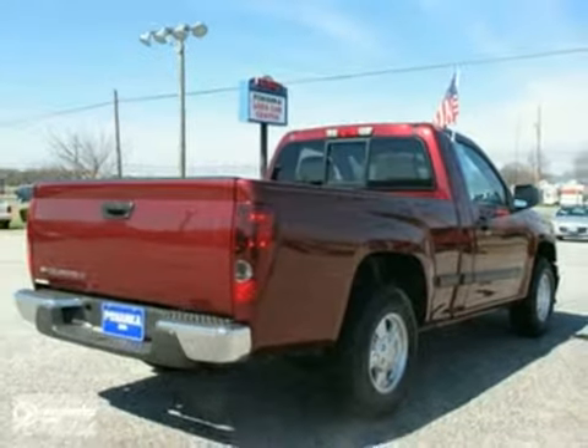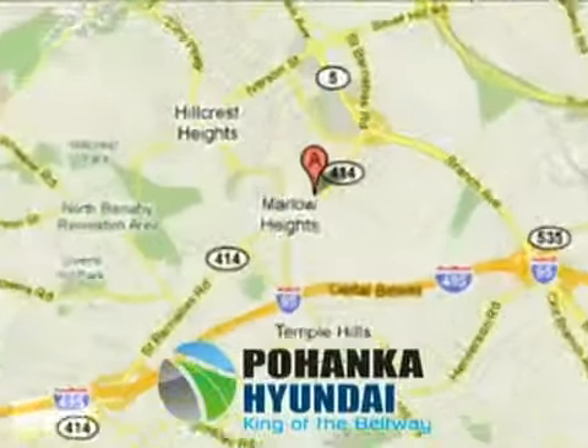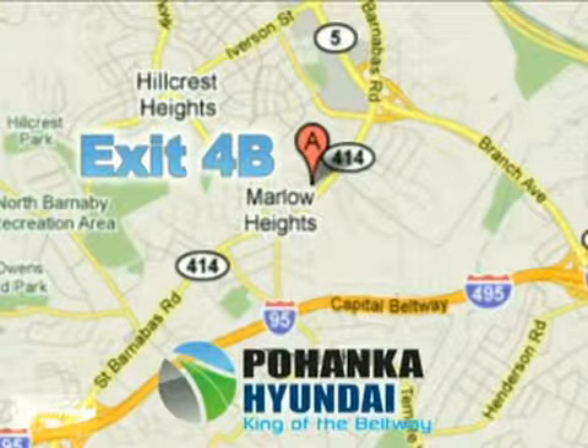Test drive it today. Visit Pohanka Hyundai, King of the Beltway, today. We're conveniently located on the Capitol Beltway at exit 4B.